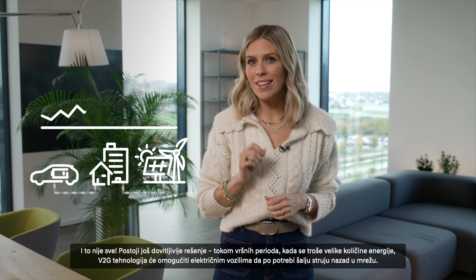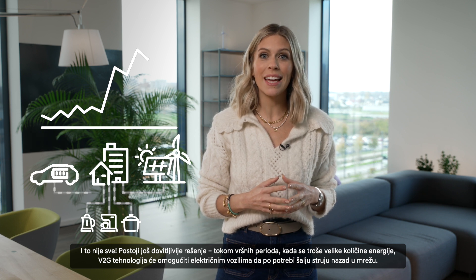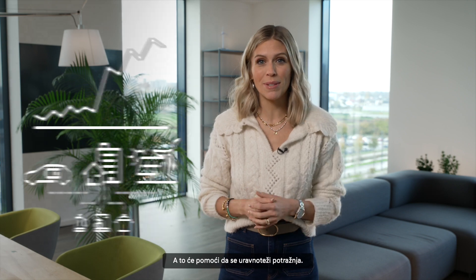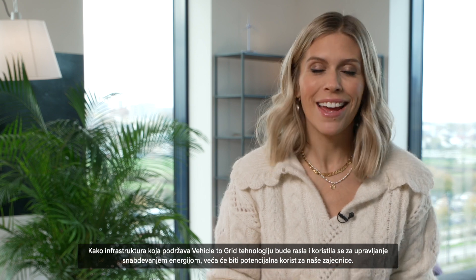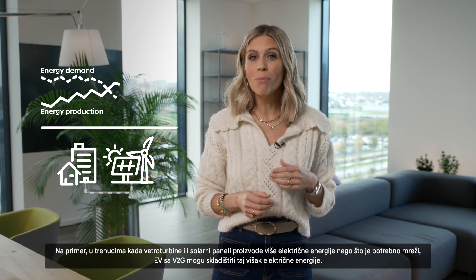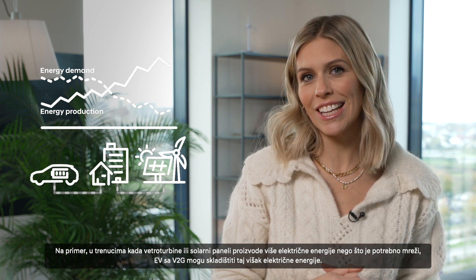During peak times when large amounts of energy are being consumed, V2G technology will allow EVs to supply electricity back to the grid as and when needed, and that will help even out the demand. As the infrastructure to support vehicle-to-grid technology is further developed and used to manage the supply of energy, the greater the potential benefit for our communities. When wind turbines or solar panels produce more electricity than the grid actually requires, V2G-enabled EVs can be used to store that excess electricity.